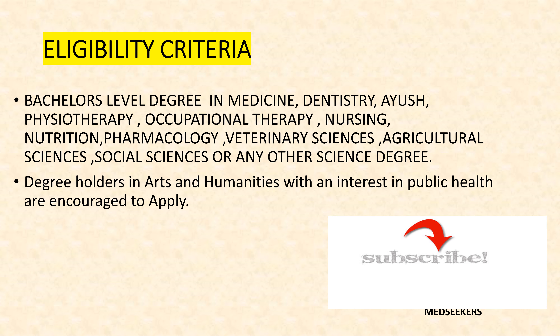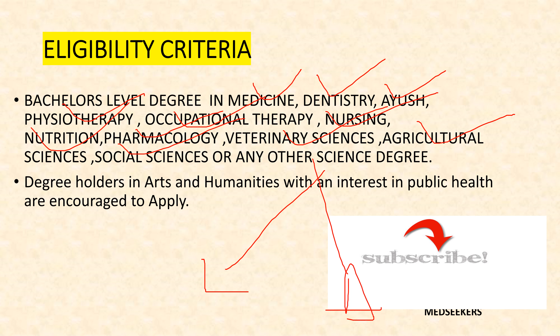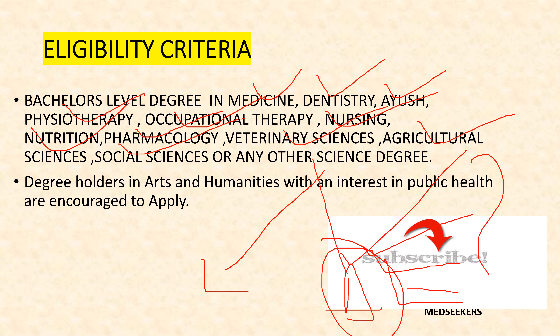Let's start with the eligibility criteria. A bachelor's level degree in MBBS, Dentistry, Ayush, Physiotherapy, Occupational Therapy, Nursing, Nutrition, Pharmacology, Veterinary Sciences, Agriculture Sciences, Social Sciences, or any other science degree students are eligible. 'Any other science degree' may include Life Sciences, Allied Health Sciences, BSc Cardiac Care Technology, BSc Medical Laboratory Technology, BSc Anesthesia Technology, BSc Perfusion Technology, Dialysis Technology, or other allied health science programs — all are eligible to apply for Hyderabad Central University Master's in Public Health Program.